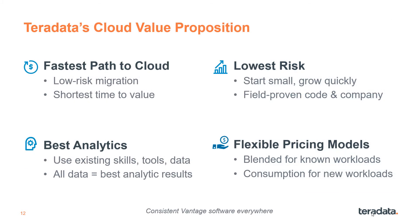The value proposition for Vantage on Azure is clear. We offer you the fastest path to cloud with the lowest risk because we're field proven and use consistent software across options. The platform offers the best analytics across all your data, and you get to choose from flexible cloud pricing models matched to your workloads for the best ROI.